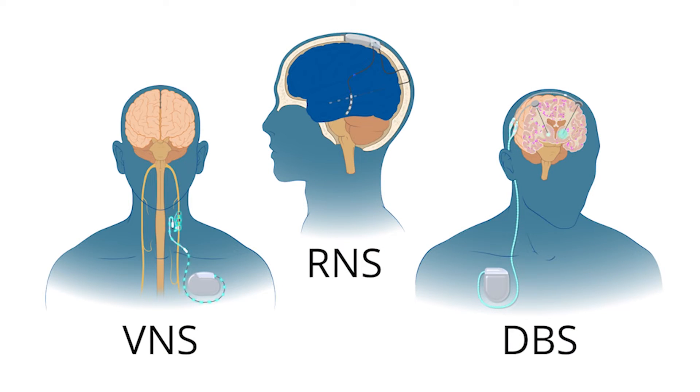The three types of neuromodulation for epilepsy are vagus nerve stimulation, or VNS, responsive neurostimulation, or RNS, and deep brain stimulation, or DBS.